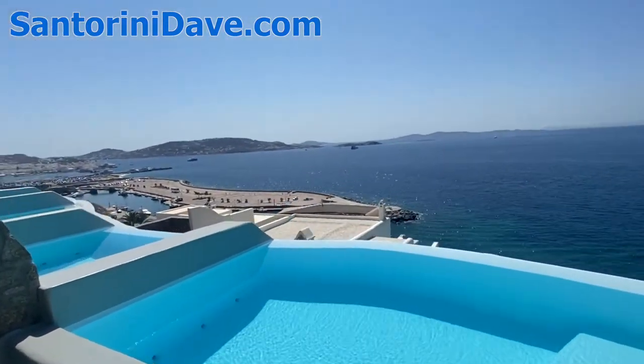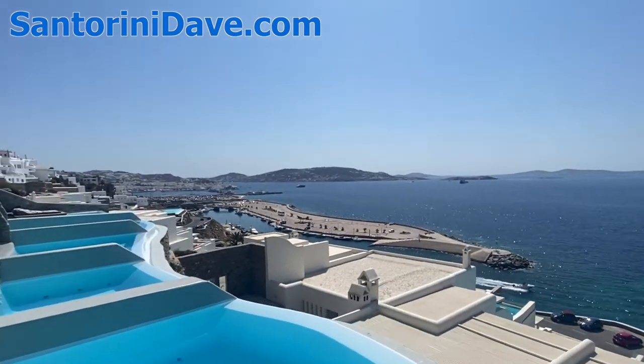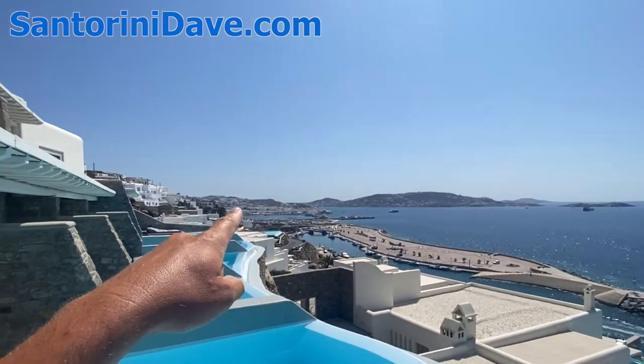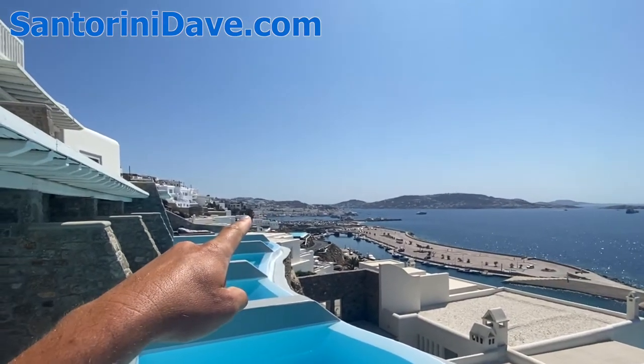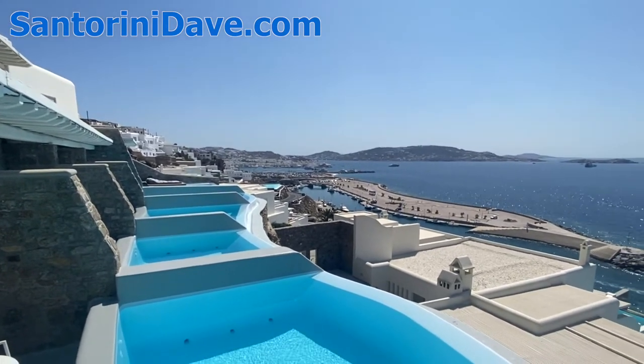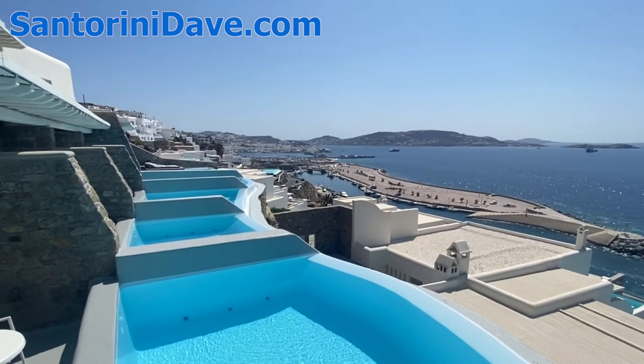Out here you'll see off in the distance the old port — this whole area here is the old port. And you can see Mykonos Town there, which is just a short walk away, maybe 10 to 20 minutes. There's also a free shuttle provided all day long to the airport, the ferry port, and to Mykonos Town from the hotel.